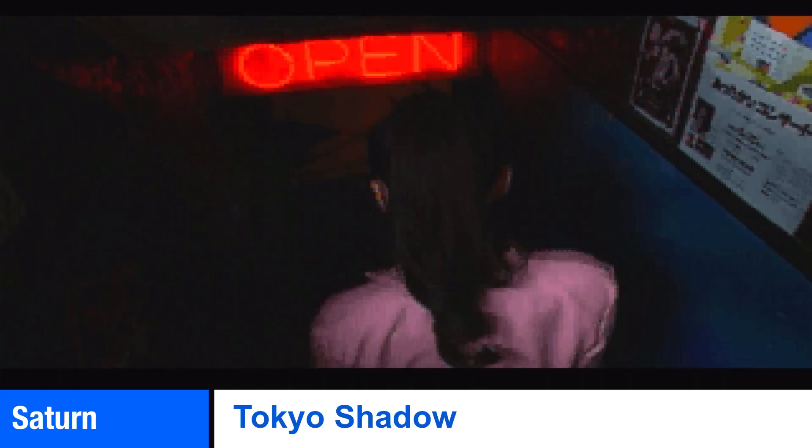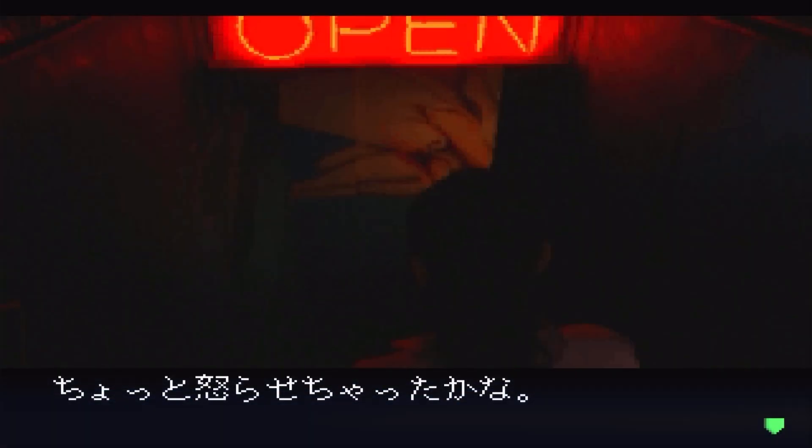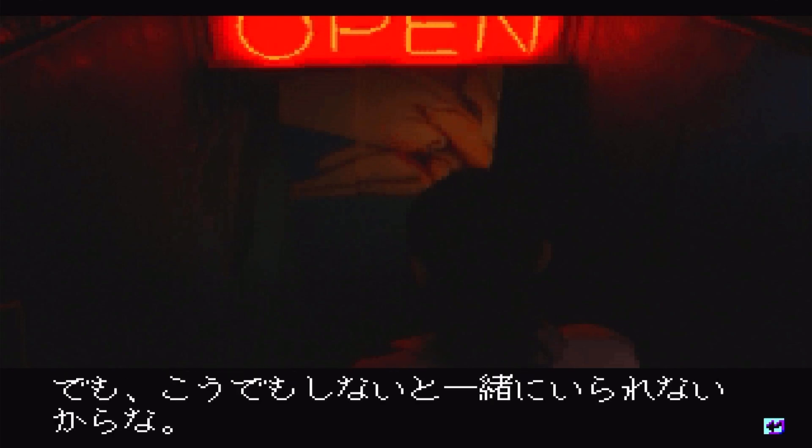With a lot of the Japanese exclusive games being mostly in Japanese, I'm surprised I got this far in the game, and I found myself in a gig.